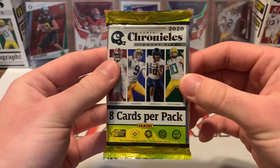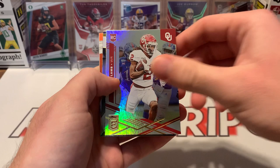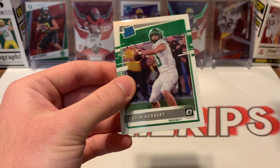All right, last pack. Chase Young, Rodney Smith, Gabriel Davis, C.D. Lamb, Keyshawn Vaughn, and then a Select Auto — James Proche, that is not numbered. And an Isaiah Hopkins, and then a Herbert Optic rookie — that's nice.